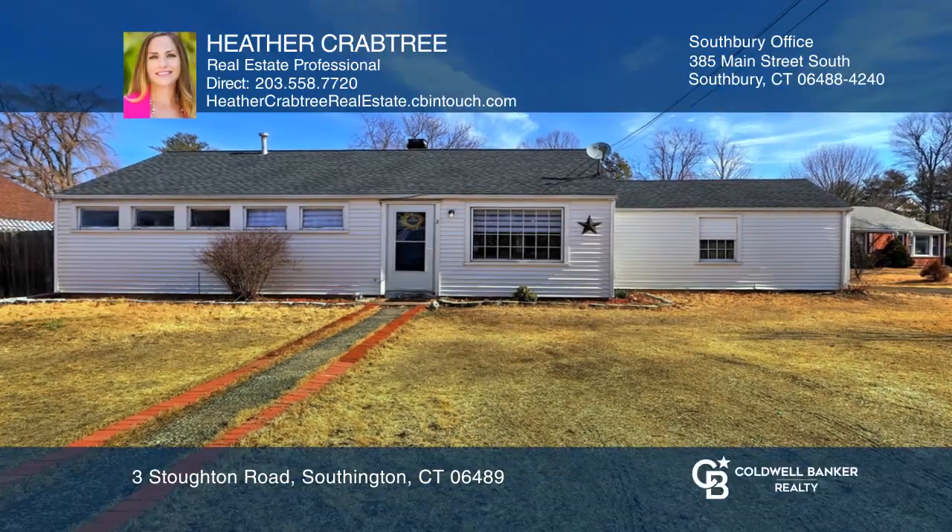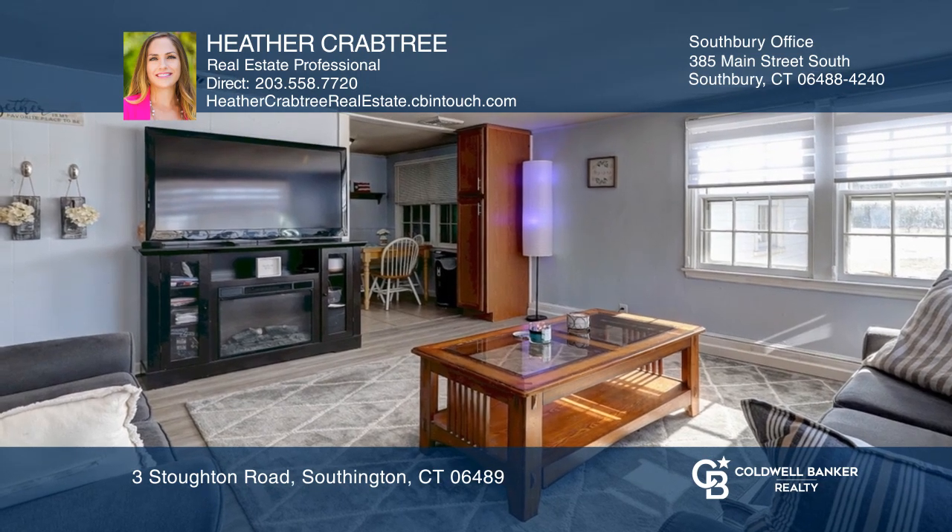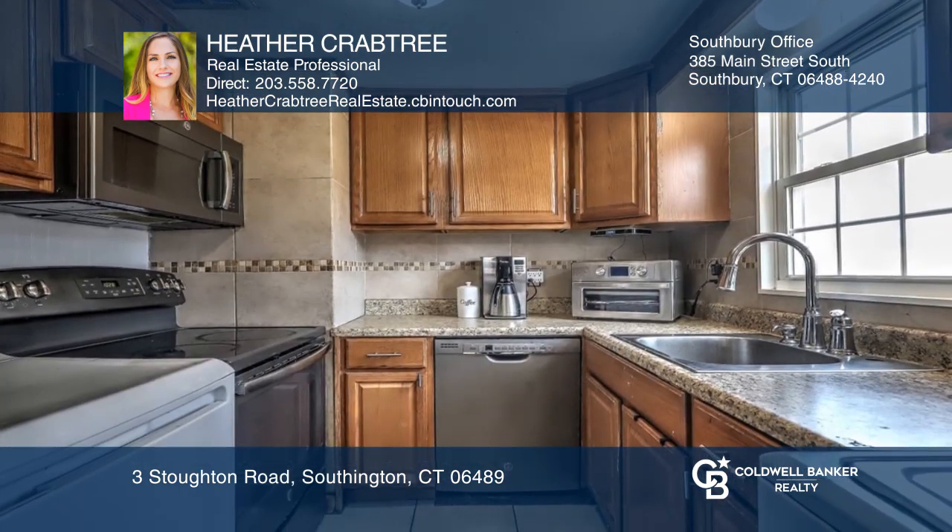This three-bedroom, single-level home is a must-see. The Eden Kitchen offers oak cabinetry, stainless appliances, and a tile backsplash.